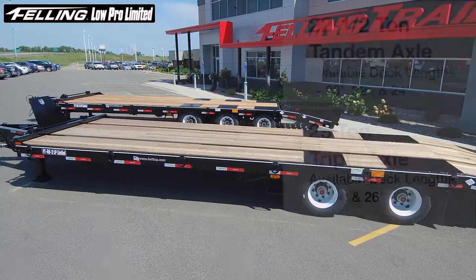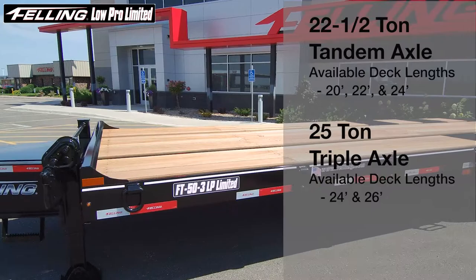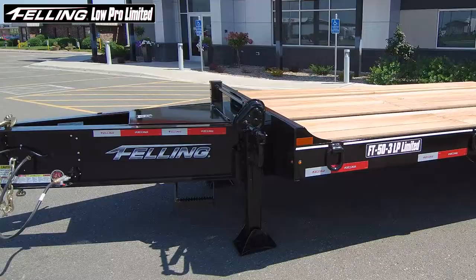These trailers are available in 22 and a half ton tandem axle and 25 ton triple axle models. Tandem axle models are available in 20, 22, and 24 feet of deck. Triple axle models are available in 24 and 26 feet of deck.